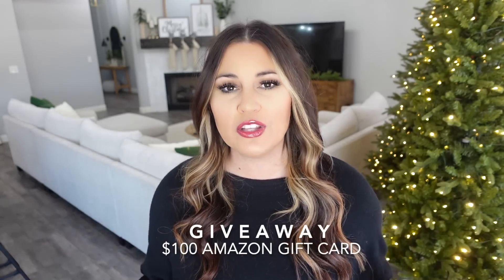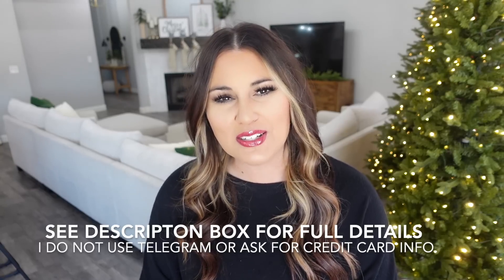Before we get started, this video is not sponsored — I spent all of my own money on these products. Some products I've had for a while, tested them, loved them, and gifted them. Others are new products I'm testing with you. If I ever don't like a product I'll always tell you — there's no reason for you to waste your money. Also, today's video has a giveaway: one lucky winner is going to win a $100 Amazon gift card, so check the description box for all the details.